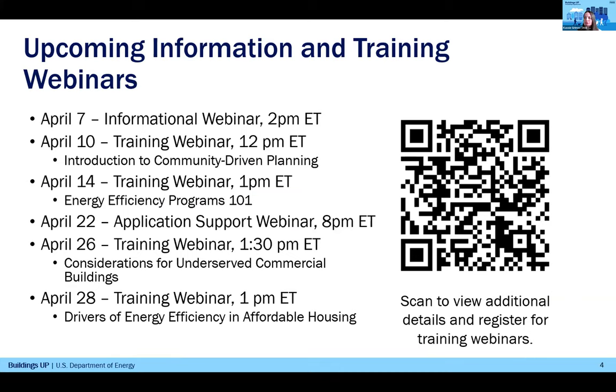The next informational webinar is happening on April 7th, where you can get a deep dive on everything to do with the prize eligibility, the different criteria, and more in-depth information. We have several additional training webinars throughout April and the coming months to help teams develop portions of their applications. I do want to iterate that these training sessions are not required — they're really just there as an added resource to teams. Teams are not going to be evaluated on whether or not they participated in the training sessions. I will hand it over to Holly now to introduce the speakers for today's session.